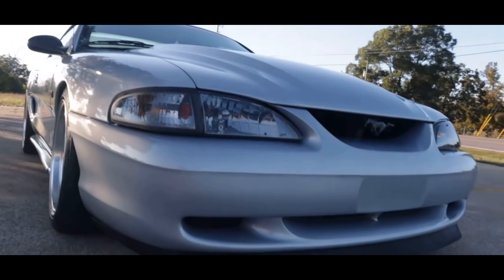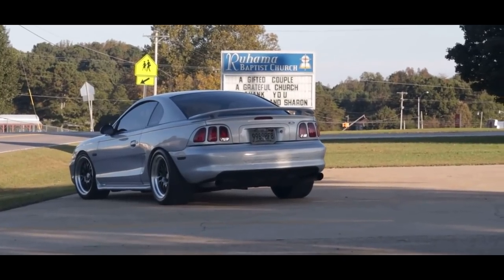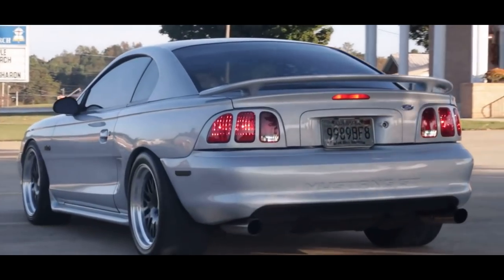I absolutely love that about the SN95 and New Edge Mustangs — yes, they are still a muscle car at heart with that roaring V8, but they can do sports car things. Every muscle car before them was strictly a straight-line speed machine, and these cars were like, what's up? And they can drift, which is just kind of hilarious.